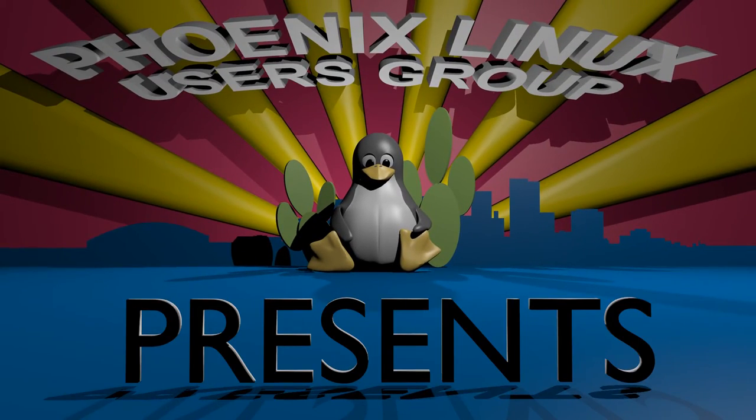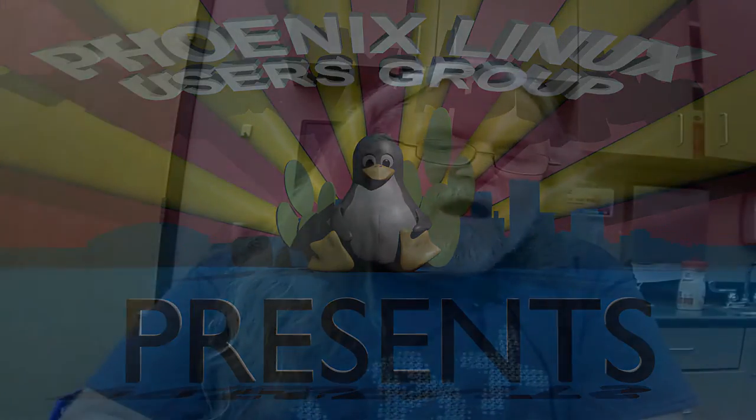We'll start off with some self-intros in the random order from the announcements. Ernest, go ahead and give us a quick intro.